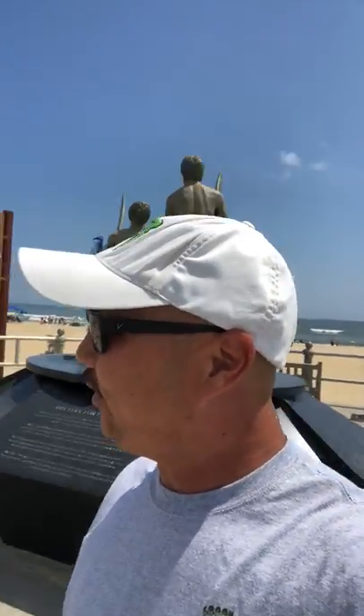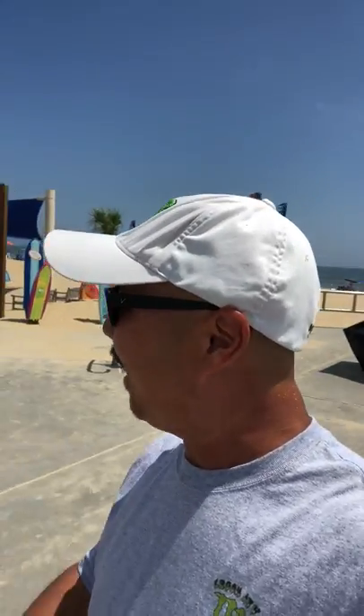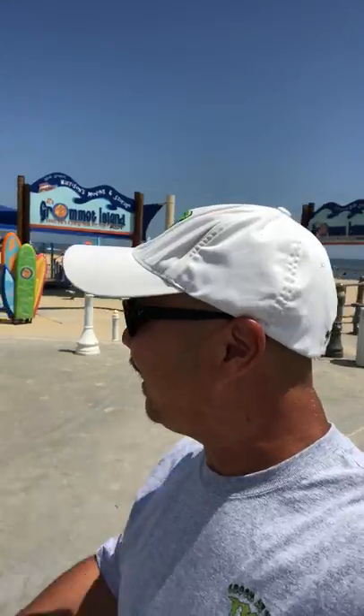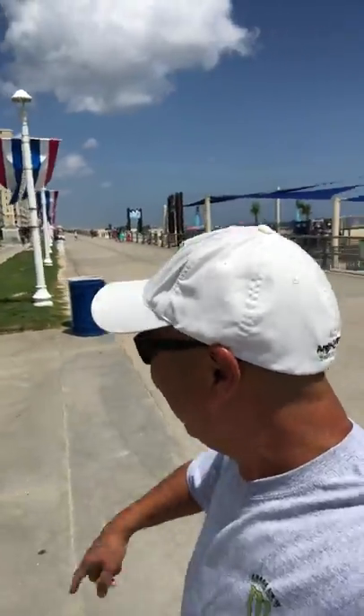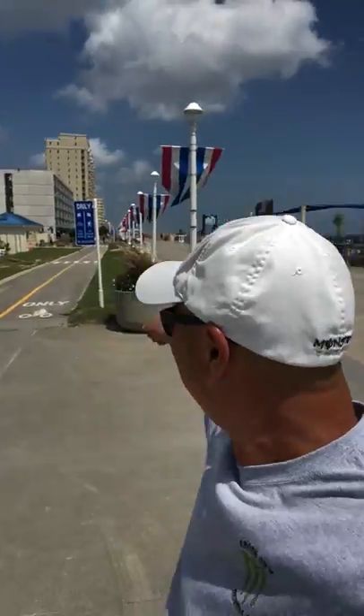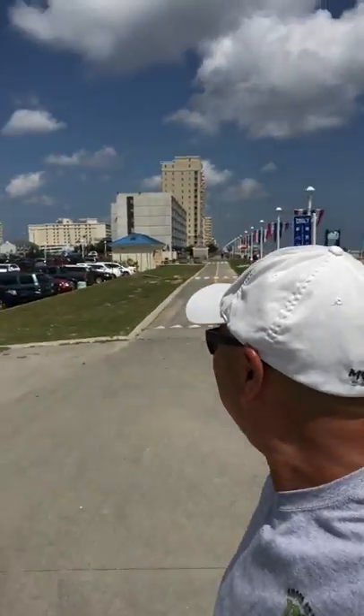I'm about to cry because I don't have my electric bike. This is where — not quite the boardwalk but the sidewalk begins — and you can ride all the way up Virginia Beach. So this is one of those where I could park my car over here, ride up for about two hours, and then uber back. Look, here's the bike path right here.